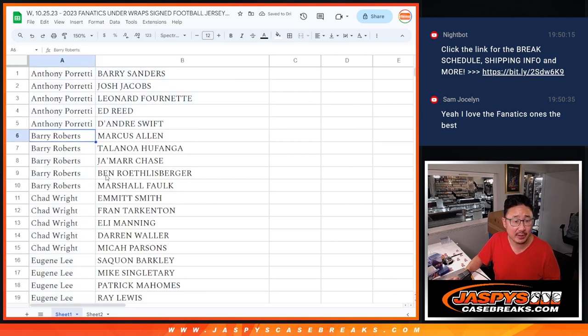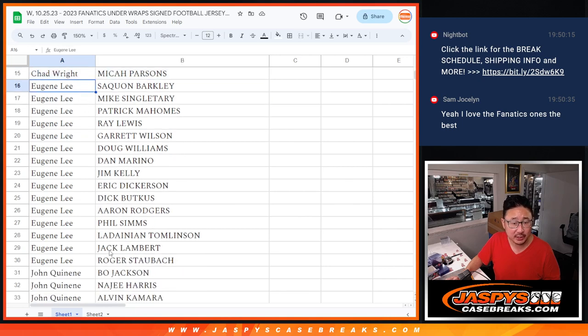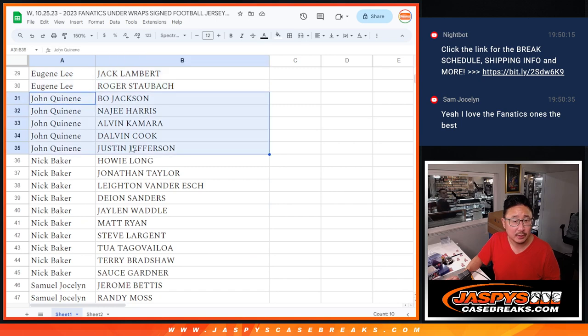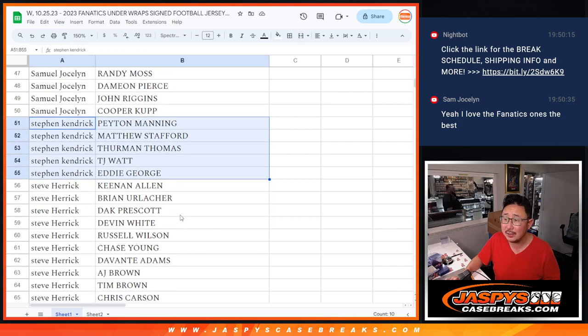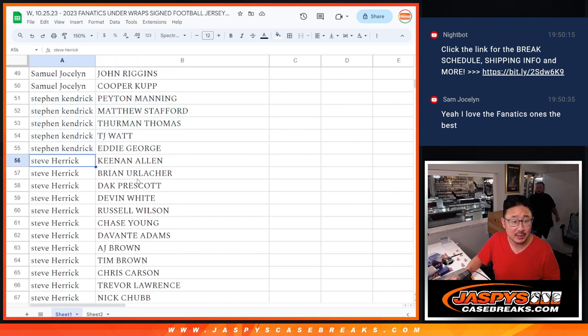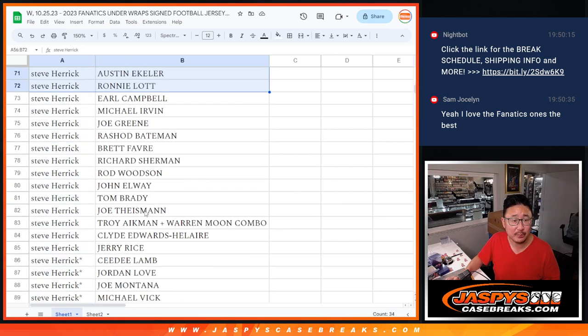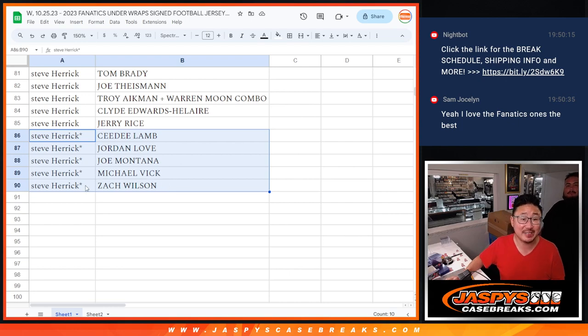There you go. Anthony, there's your group of players right there. Barry, Chad, Eugene's got a good chunk of players. John, Nick, Sam — there are your players right there. Sam's in the chat: Jerome Bettis, Randy Moss, Damian Pierce, John Riggins, Cooper Kupp, Stephen Kay. Peyton would be pretty cool. Steve has a bunch of players — that group, that group. Jersey Time got the Aikman and Moon combo. Last Bot Mojo got CeeDee Lamb, Jordan Love, Joe Montana, Michael Vick, Zach Wilson.